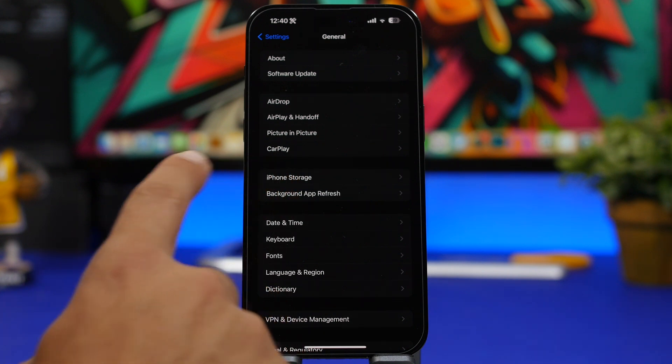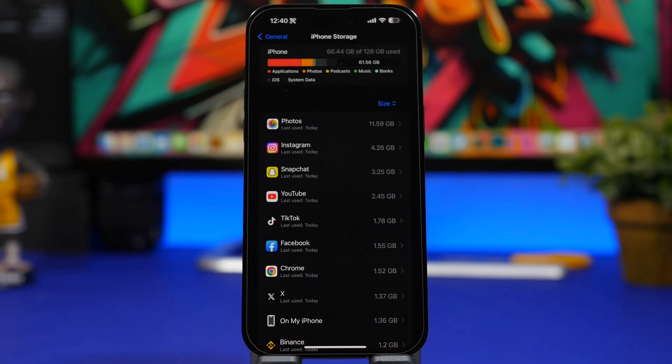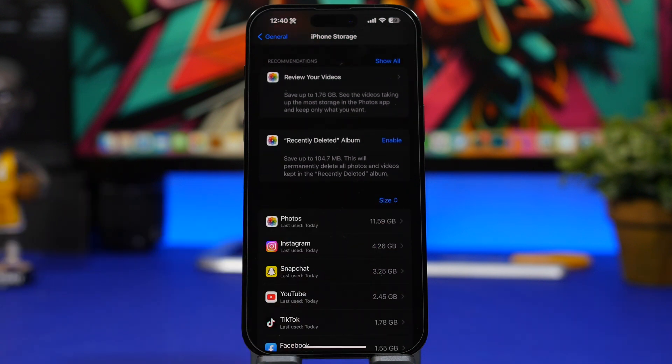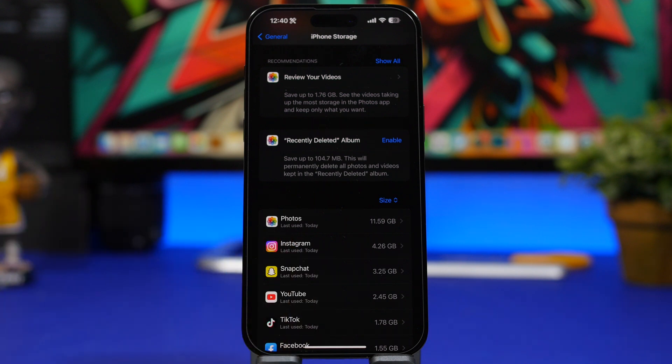To check your storage, go to Settings, then General, then iPhone Storage. If you don't have enough free space, delete some apps. For example, I have Instagram here taking up more than 4 gigs — if I needed space, I'd delete it, install the update, and then reinstall the app afterward.